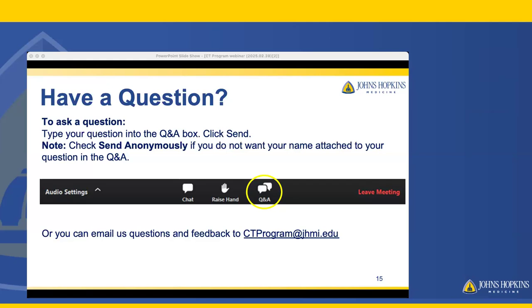That was our last question. If anybody has any last-minute questions, type them into the Q&A box. Thank you for joining, and we encourage you to email questions and feedback to ctprogram@jhmi.edu. We appreciate your attention and questions today.